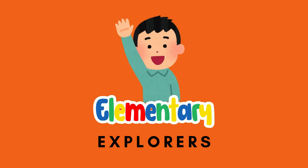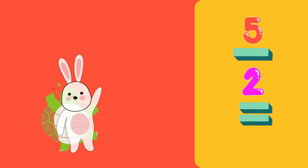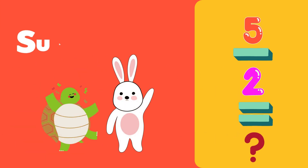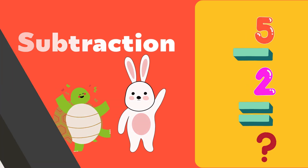Hello, Explorers! Welcome back to Elementary Explorers! Today we're going to learn a fun way to take away or subtract things. Are you ready? Let's go, look!